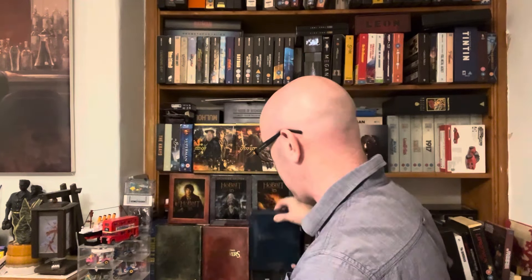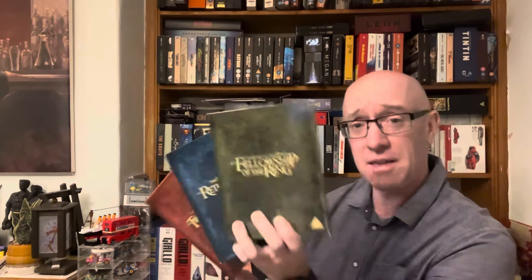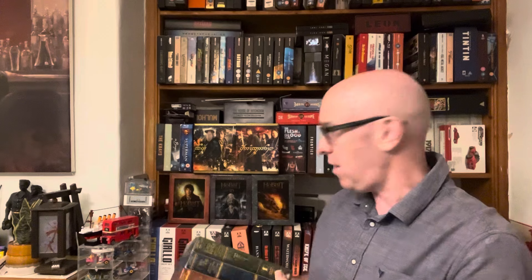All three of them have the same DVD editions inside, which are these ones here. I've had these since they came out — I remember spending £19.99 on them when they first came out. What I am after is the same editions in the Hobbit trilogy.